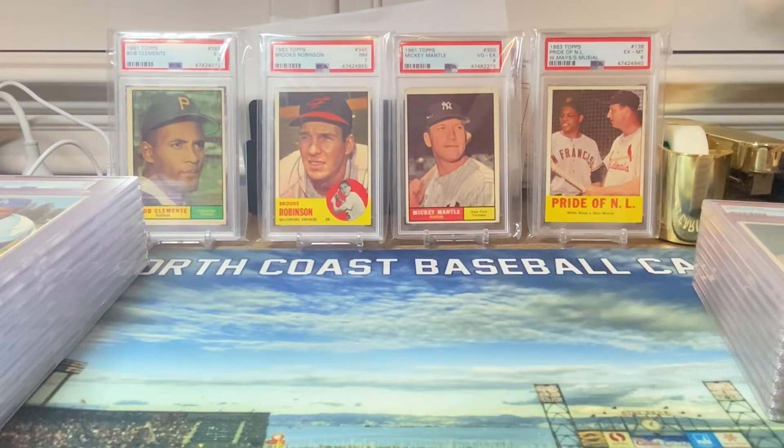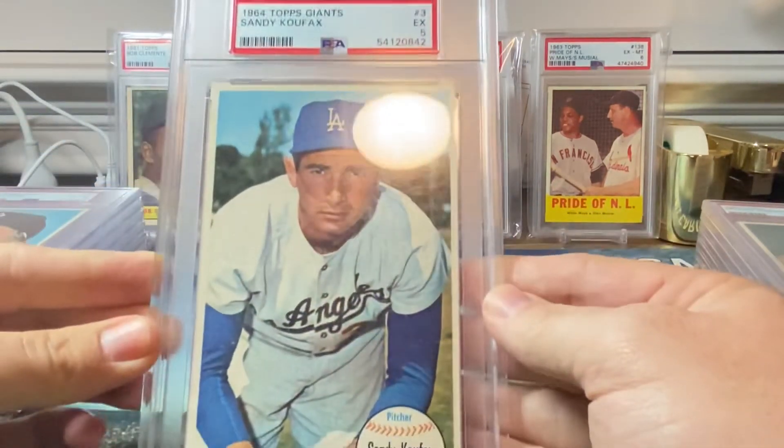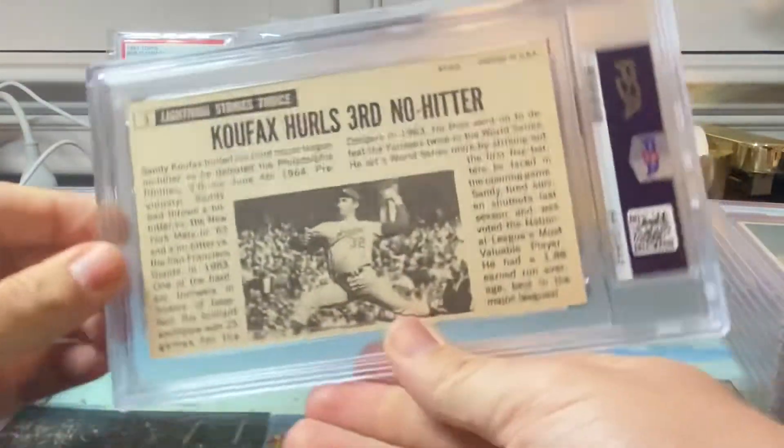Next we're going to do the 1964 Topps Giants cards. I sent in several from this 60 card set — it was the first postcard-size cards they issued. I believe the Koufax and Mays are scarcer than the rest of the set. Starting right off with the Koufax — we got a PSA five. They're a lot larger than standard cards, and the back has kind of a newspaper style to it.